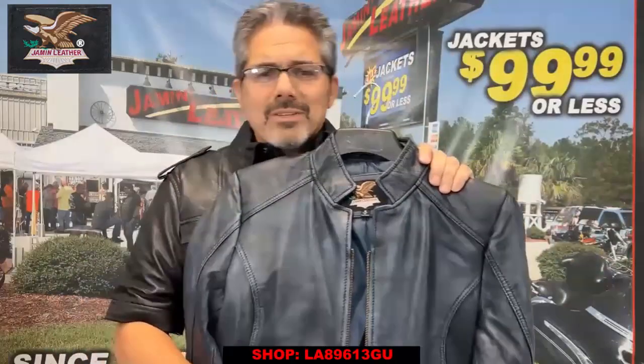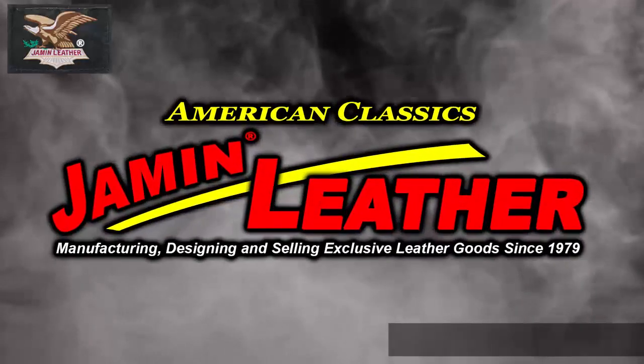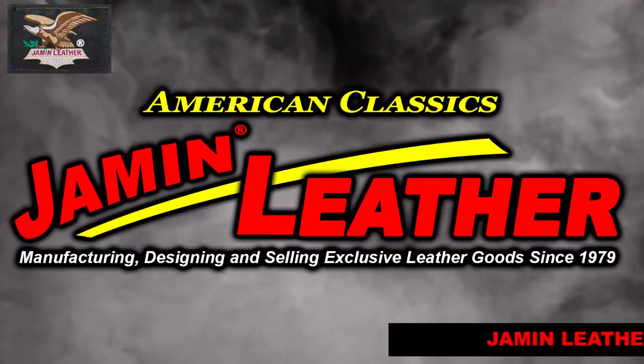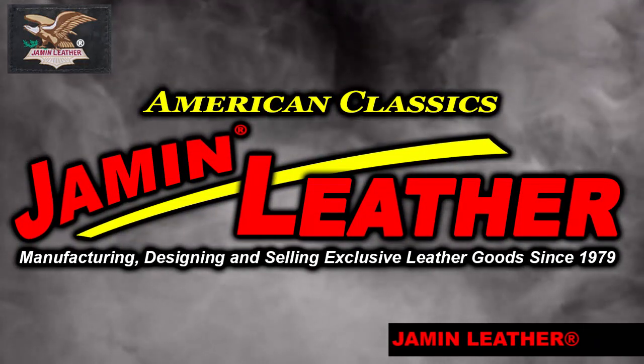If you want it for winter, get a sweater and put it underneath — it'll look great. Come to Jammin' Leather!